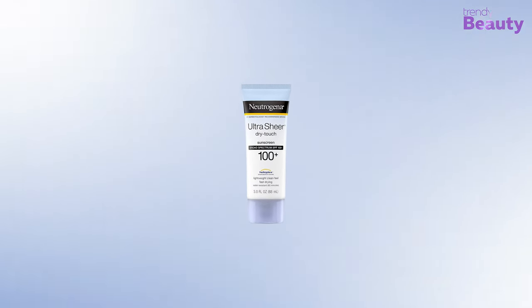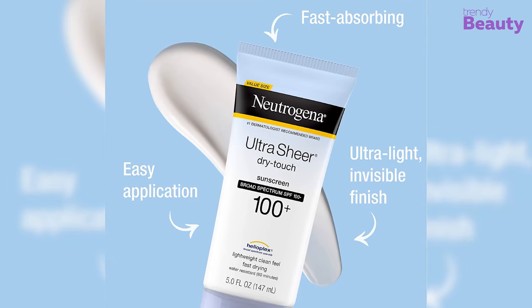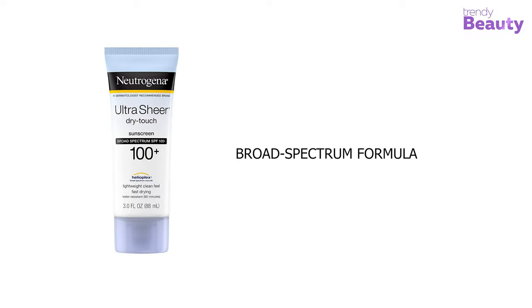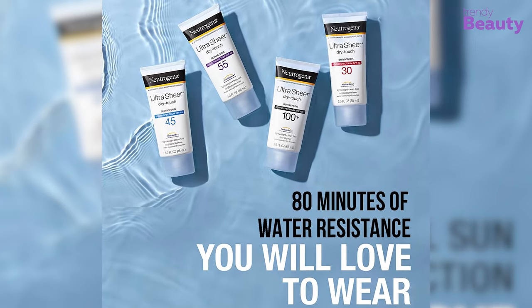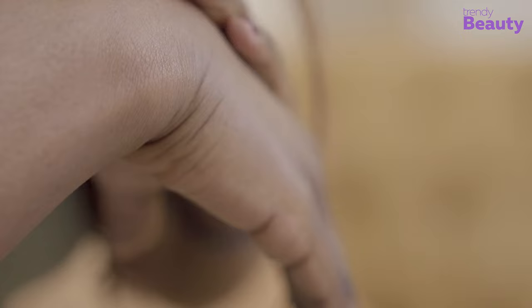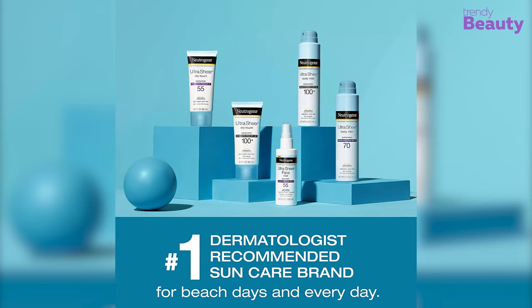Our top pick for today's video is the Neutrogena Ultra Sheer Dry-Touch Sunscreen with Broad Spectrum SPF 100+, which is suitable for dark complexions as it doesn't leave any white cast. This lightweight lotion easily blends into the skin and absorbs quickly. Developed with Helioplex Technology, it provides a superior broad spectrum formula and protection from aging UVA and burning UVB rays, plus up to 80 minutes of water resistance. It is made with a combination of three percent avobenzone and fifteen percent homosalate, and is formulated without PABA.